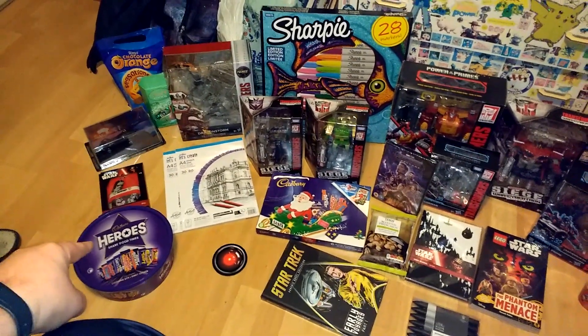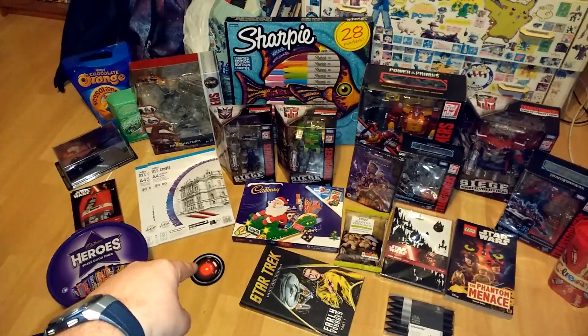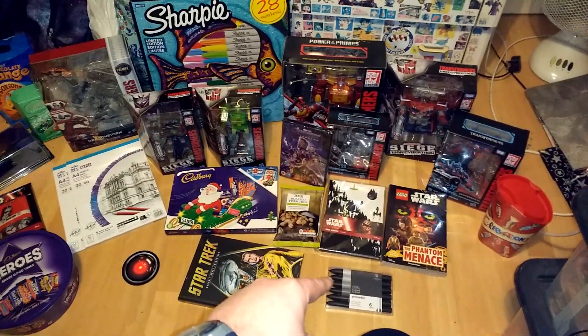This gift set. Cadbury Heroes Bucket — that was from my manager at Scope. HAL 9000 Coaster. Celebrations — if I point that out, yes. More Promarkers, great.